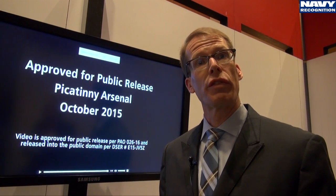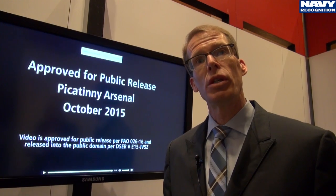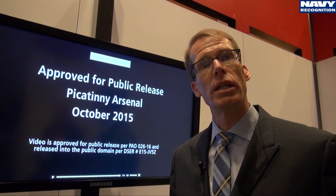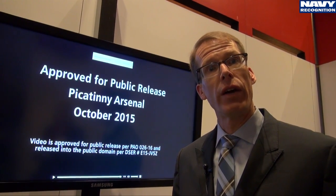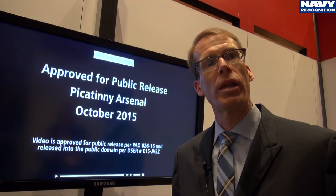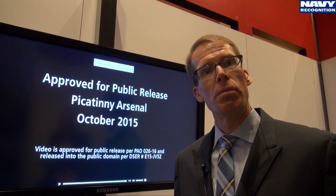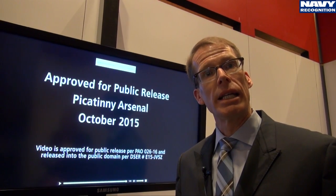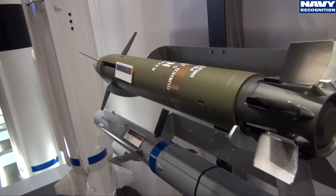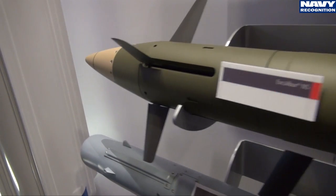The baseline projectile — the projectile in production for the Army today and the one the Navy would use to support the Marines in land attack or naval surface fire support — is the GPS-guided variant. However, to increase the probability of a successful engagement against a moving maritime target, it would be best to integrate a seeker into the projectile while maintaining GPS guidance, giving a dual-mode capability.